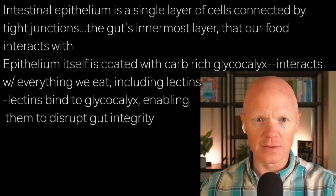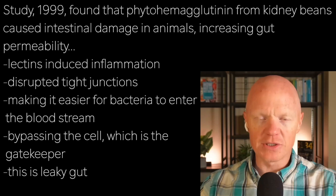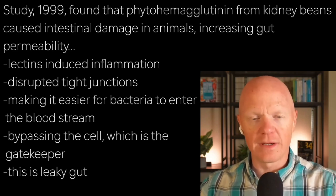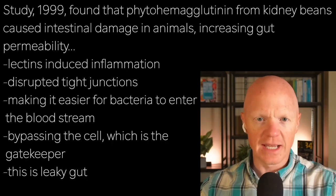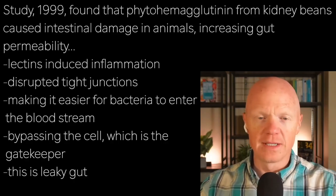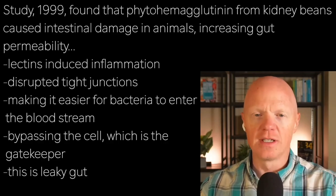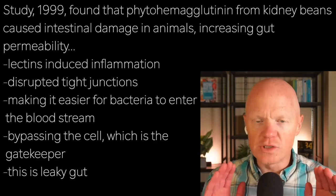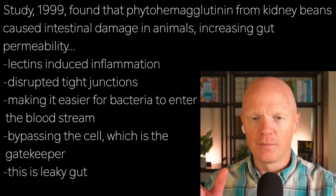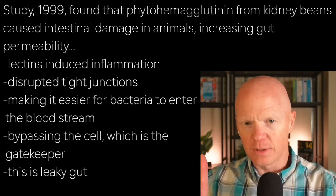Lectins bind to the glycocalyx, which allows them to disrupt gut integrity. A 1999 study published in the journal Gut found that phytohemagglutinin from kidney beans caused intestinal damage in animals, increasing gut permeability. Lectins induce inflammation and disrupt the tight junctions, making the cells more loosely adhere to one another, opening the gap and making it easier for bacteria to translocate from the gut into the bloodstream.